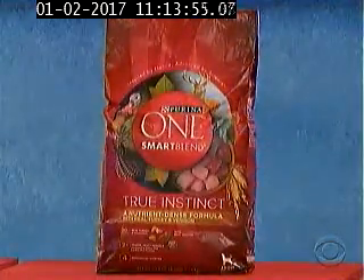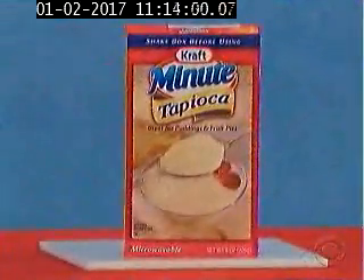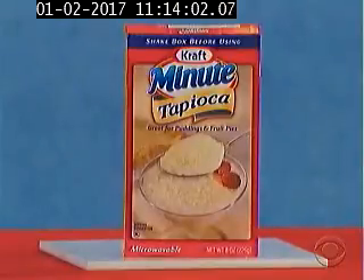Next up, that is a 60.8-ounce bag of dog food. Then we've got an 8-ounce box of tapioca mix.